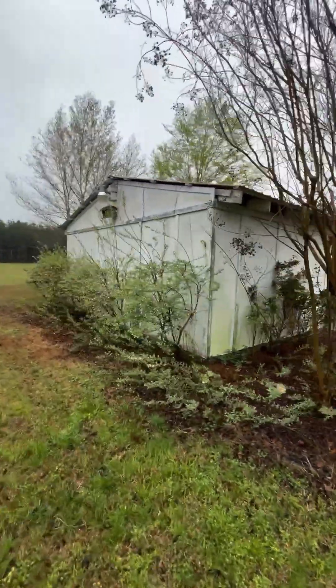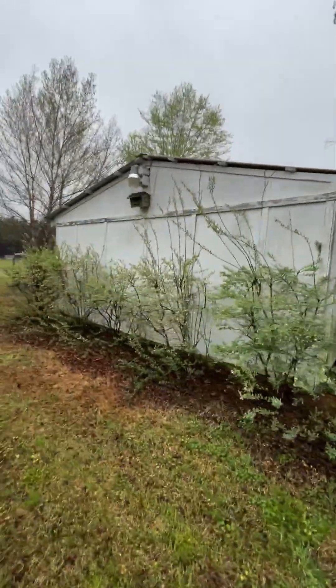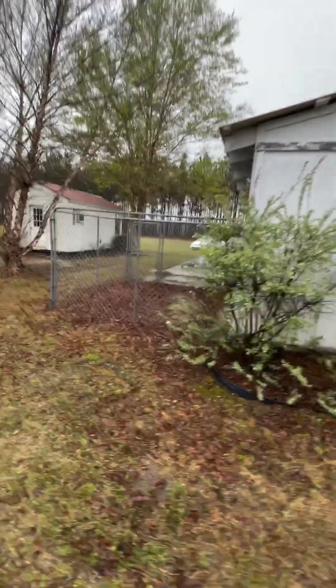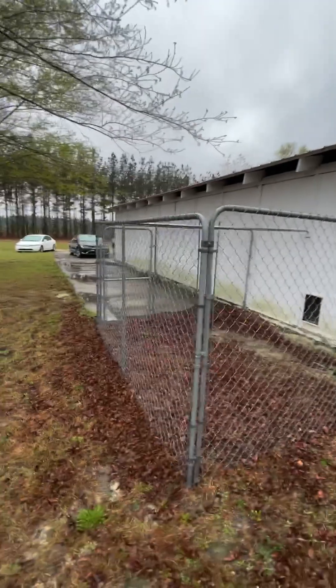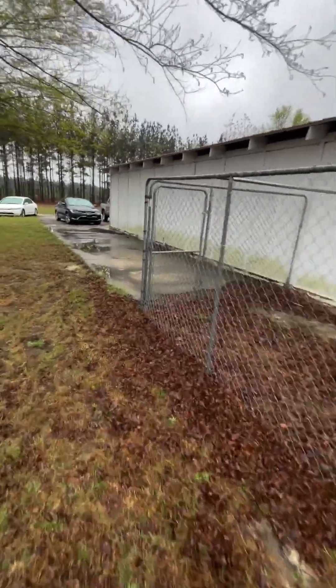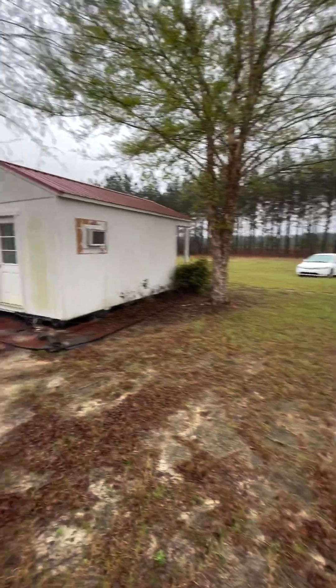This is the back of the shed, and this is a little pass-through for the dog kennel right here, so the dogs can pass through. There's also a parking spot for an RV or whatever if you want to park one of those back here.